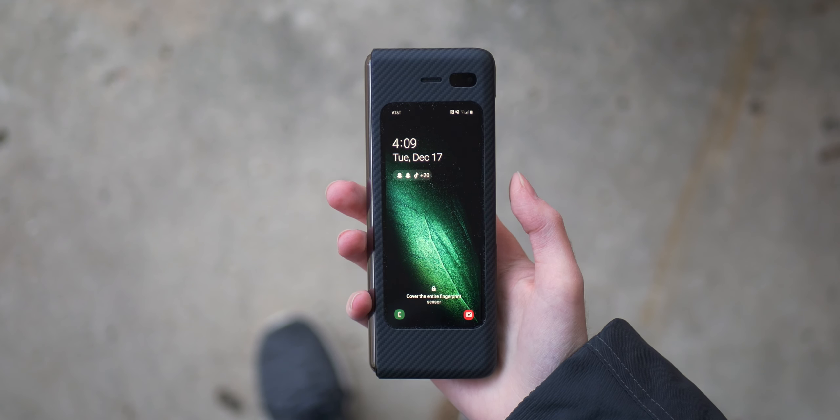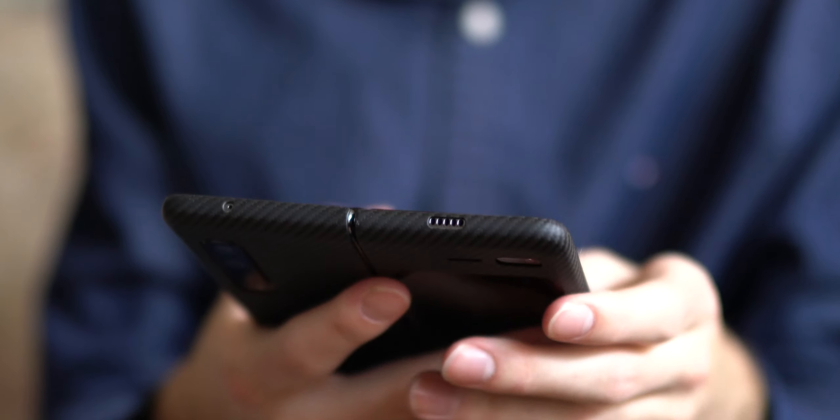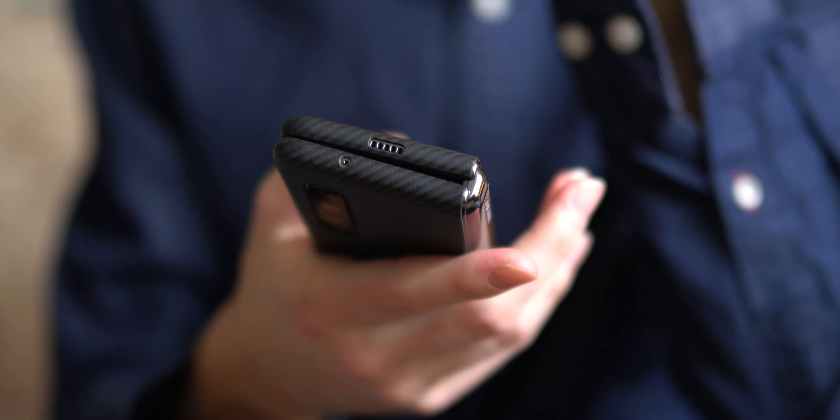But with that said, and although I'm a little late to the coverage party on this device, today I want to talk about my first-hand experiences using the Samsung Galaxy Fold, why I think its design is ingenious, and why I think the future will fold in regard to smartphone technology.